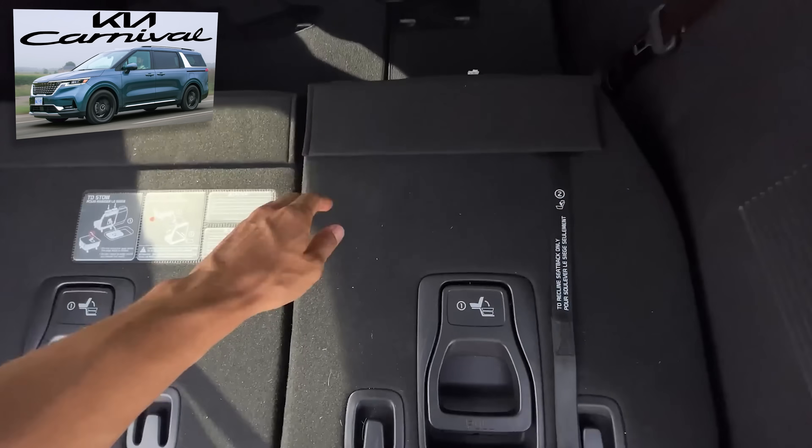Yeah, an extended Tahoe would be nice. But also minivans — with like the sliding doors and deep storage, like that'd be pretty sweet.